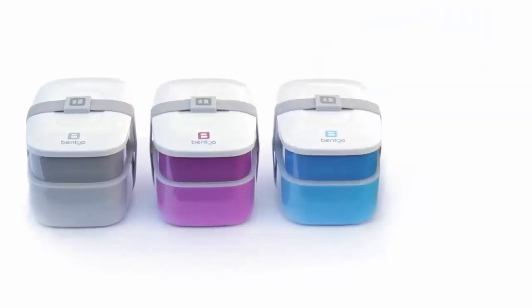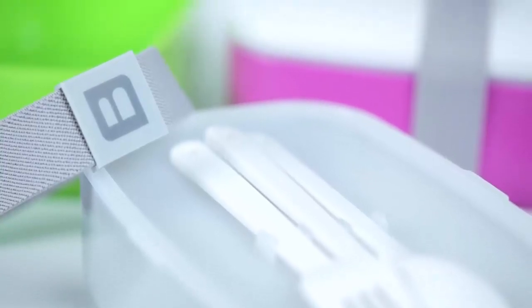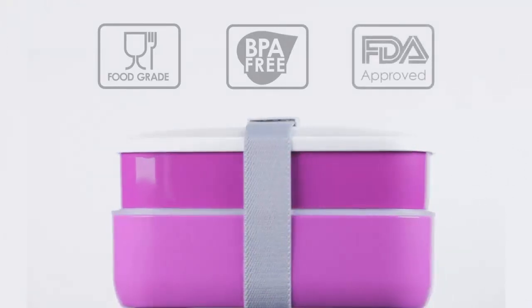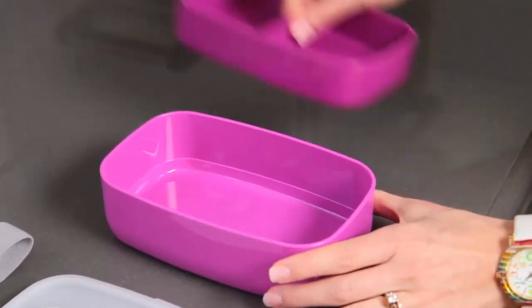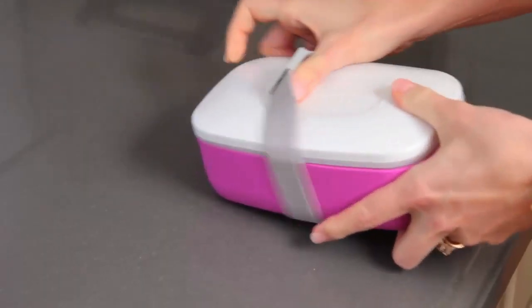Benko comes in four vibrant color options, while its sleek and smart design saves space with style. In addition to looking great, the Benko is made of environmentally friendly and food safe materials. Best of all, Benko is extremely easy to clean and organize. It's completely dishwasher safe and can be reused over and over again. When finished, the two Benko containers nest inside one another for compact and easy storage.